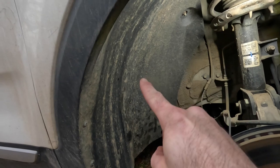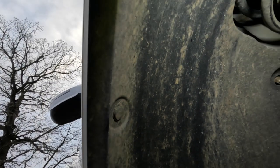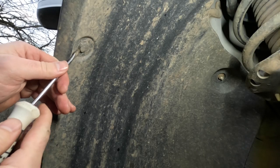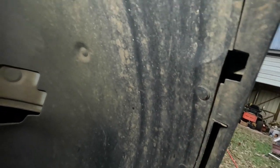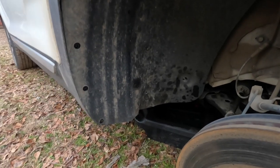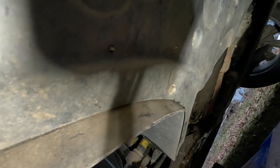The next step is to take this fender well out. That is just Phillips head screws holding it in — there's also a couple of press-in fasteners and a couple of Phillips head screws. On this side you have a lot more of the press-in style fasteners — most of them are press-ins, and I think there are three screws on the back side of the fender well. You'll want to get all the press-in fasteners, and there are also a couple of bolts on the front side of the fender well.